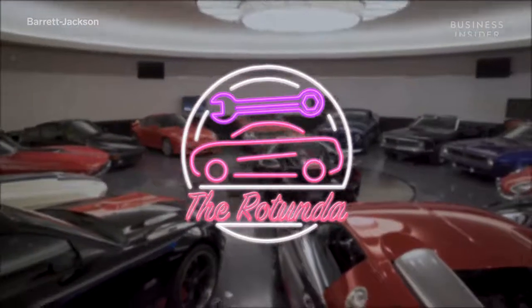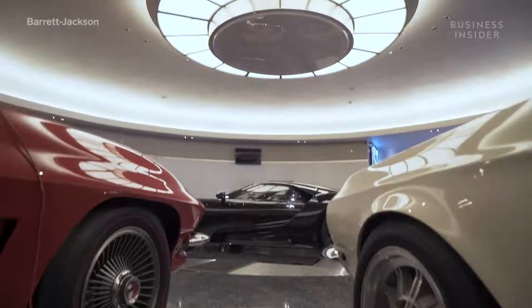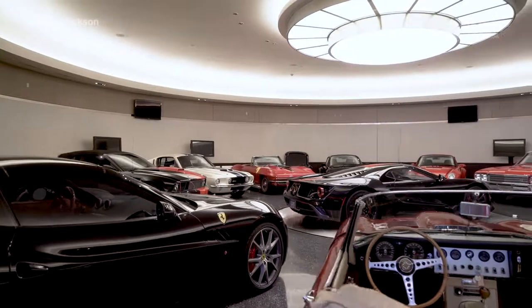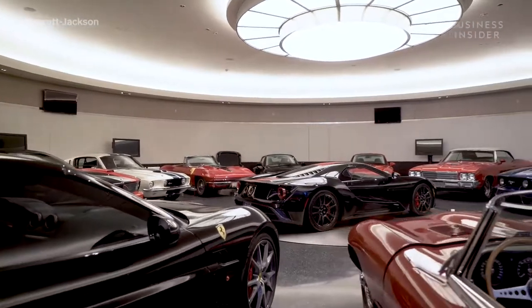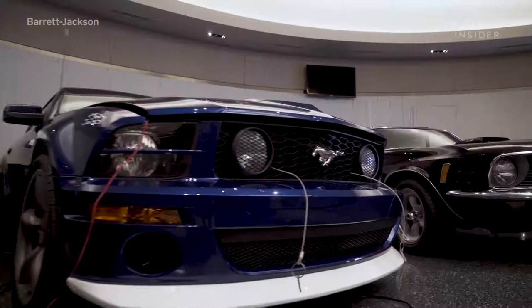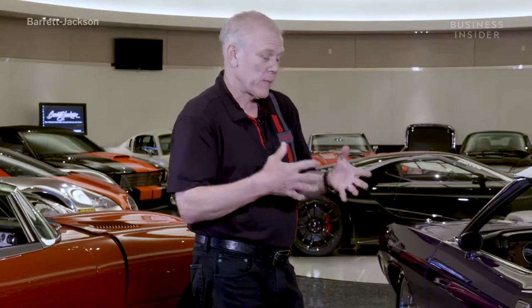First up, the Rotunda. Well, welcome to my garage. This we call the Rotunda because it's a round room, but it's also made to look like a '67 Shelby wheel. I designed it to be very clean, so the walls look like a door panel. I put these screens in so I don't have to have a lot of signs. Every car up here is a car that is meant to be driven. It was a thing of joy to me to design and build my dream garage. I hope you enjoy it — let's take a tour.